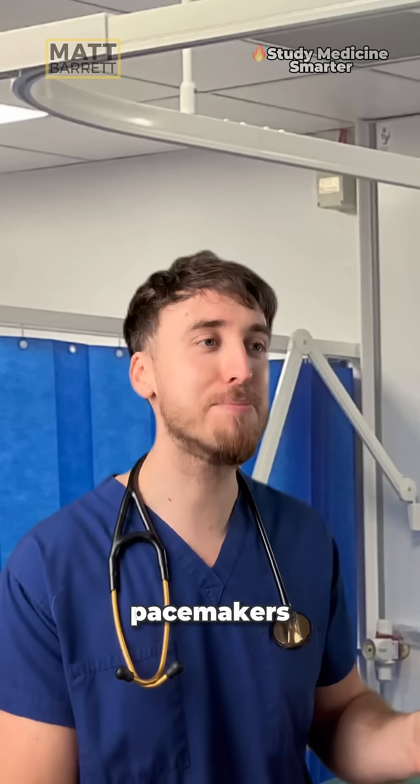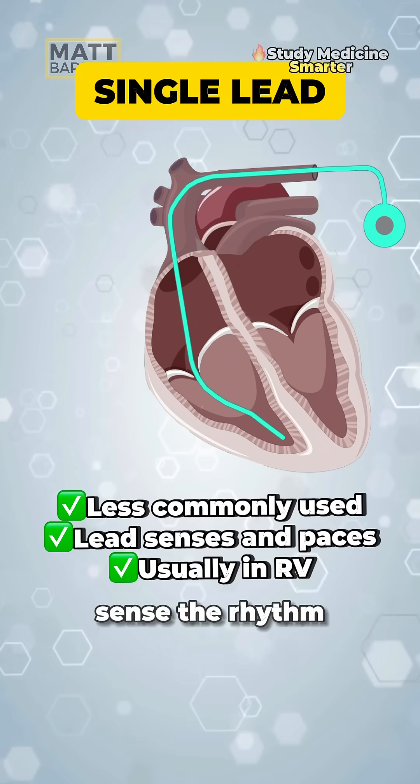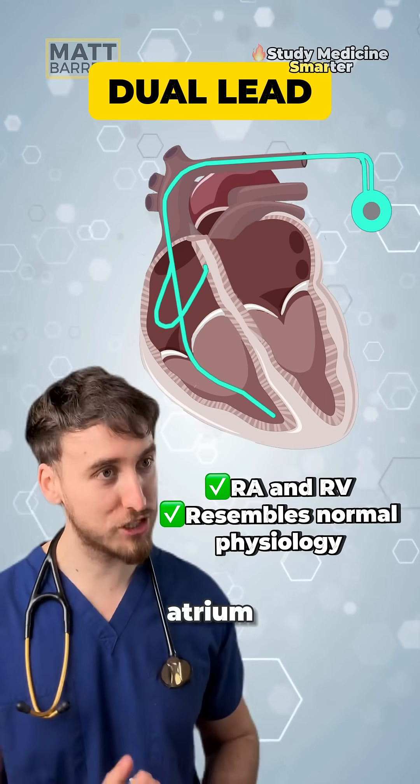Let's broadly go over the main pacemakers you need to know for your exams. A single-lead pacemaker has one lead and it tends to sit in the right ventricle — it can both sense the rhythm and pace as well. A dual-lead pacemaker has two leads, with a second lead which sits in the right atrium.